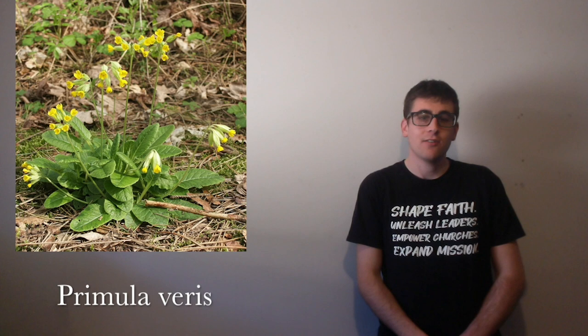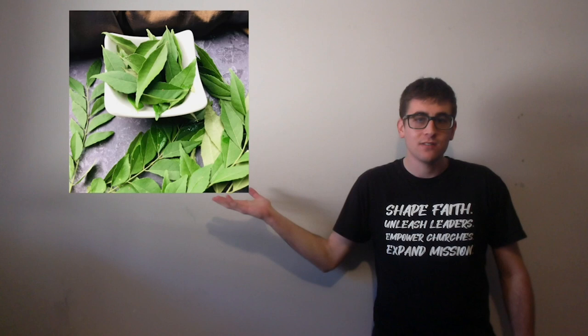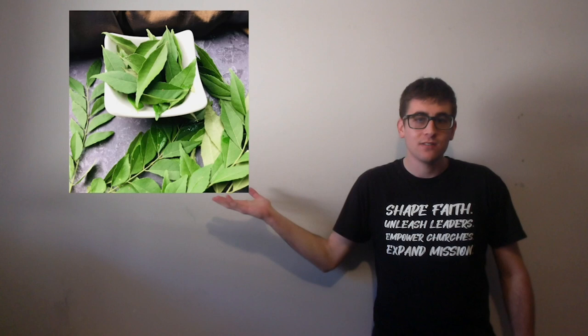Then we have coriander, which is used as a flavouring. We have cowslip, which is a diuretic, which means it makes you pee. And then we have curry leaves, which are used for flavouring curries.